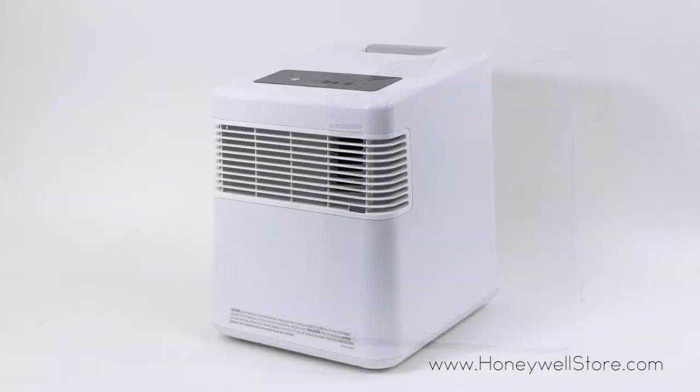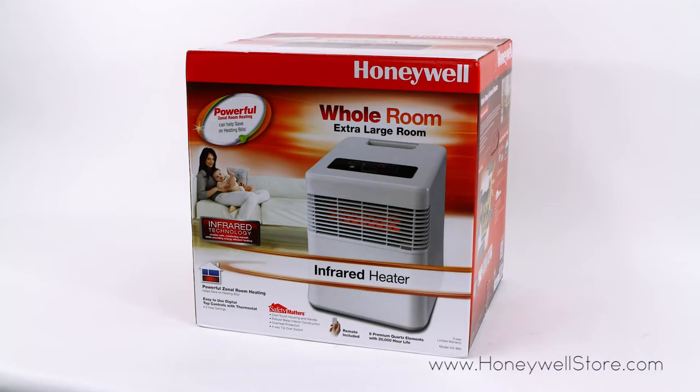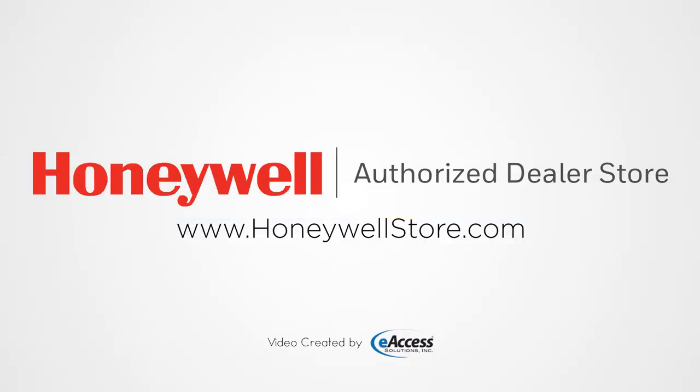The Honeywell HZ960 comes with a three-year limited warranty. For more information or to purchase this product, visit www.honeywellstore.com.